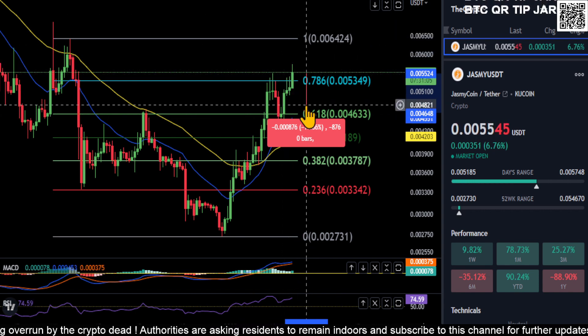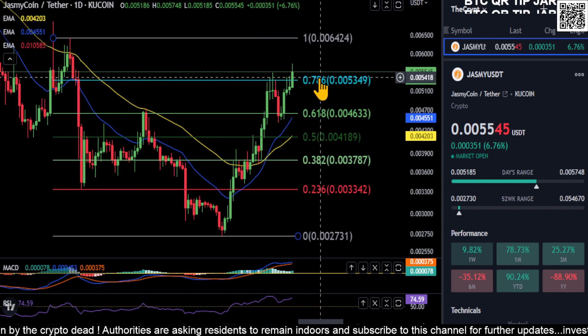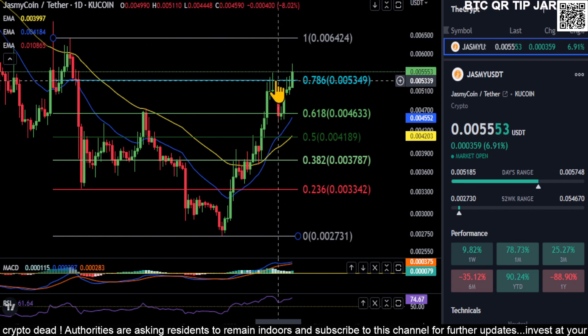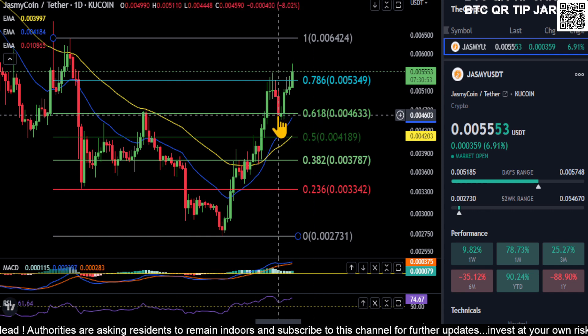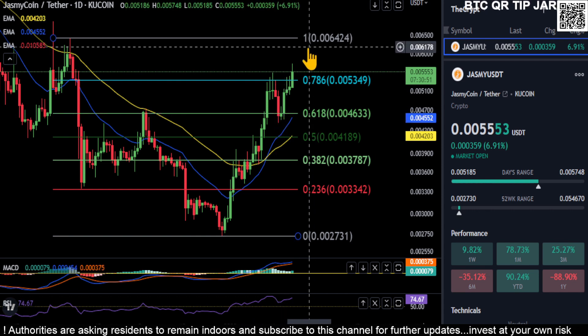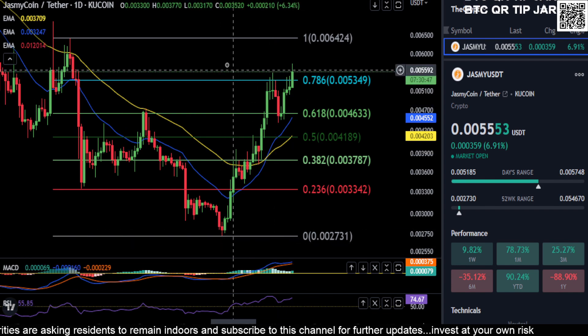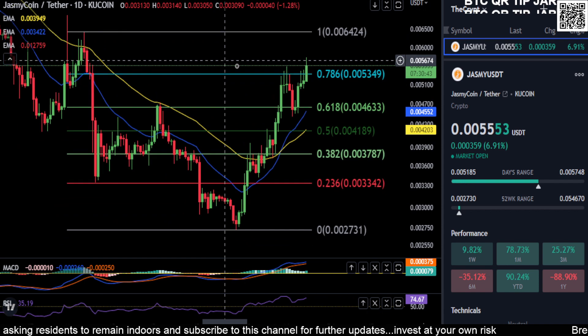We'll just take it day to day with Jasmine. As of now, you're pushing through the 0.786 and on your way to 0.0064 — you look extremely bullish. The fact that price came up, got rejected, retested the 0.618 for support, and immediately bounced is a very good sign.